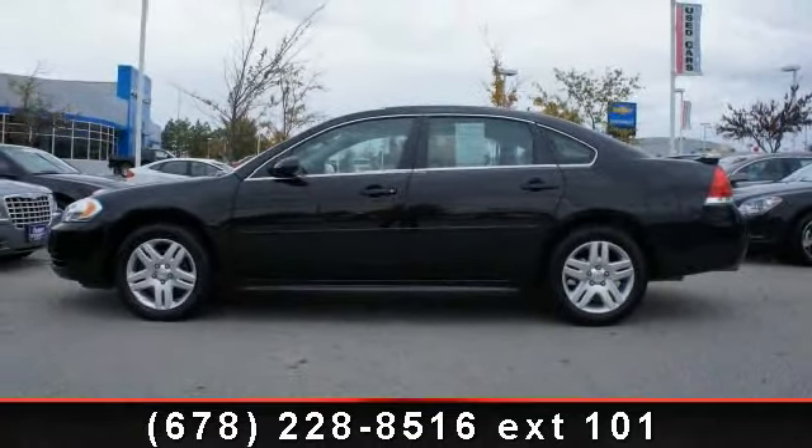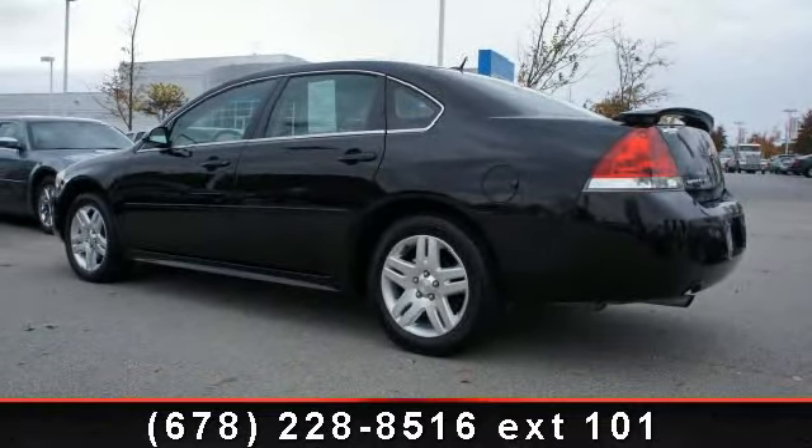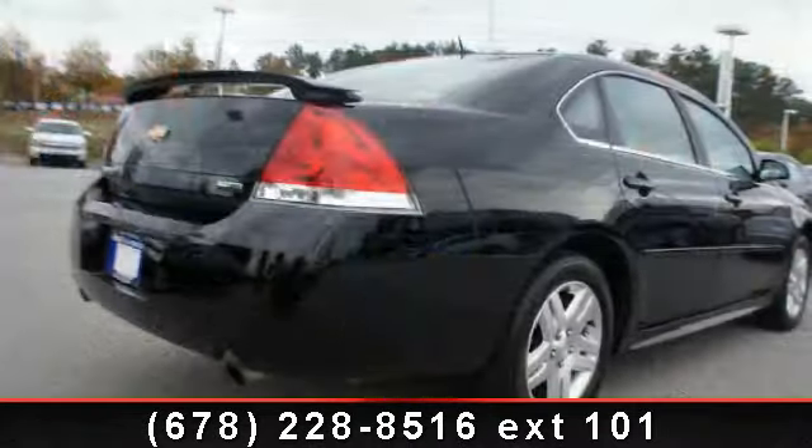Some of the top features included with this vehicle are OnStar communication system, clock, emergency trunk release, dual airbags, front bucket seats, rear bench seat, and side airbag system.